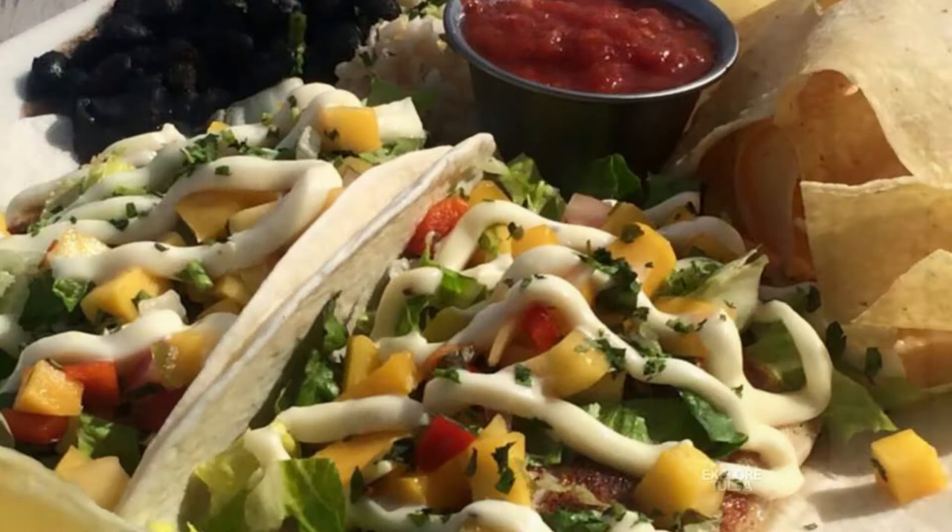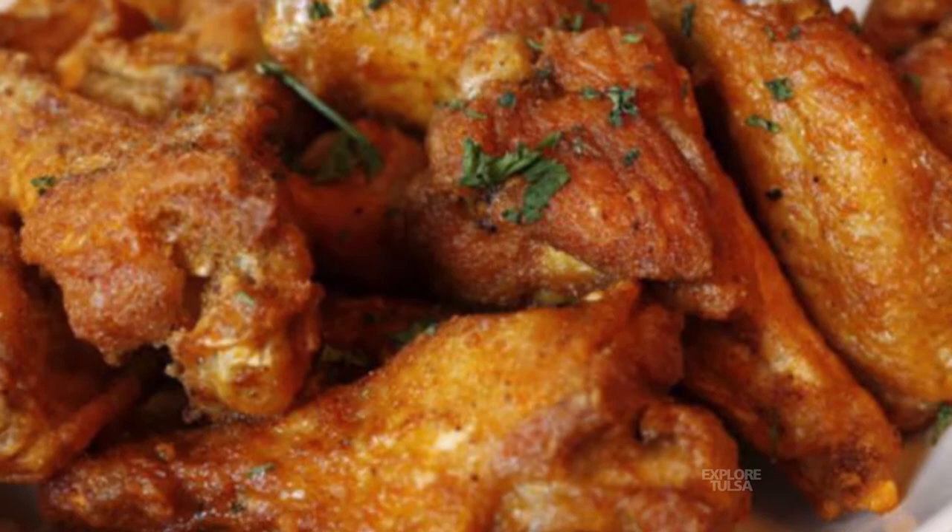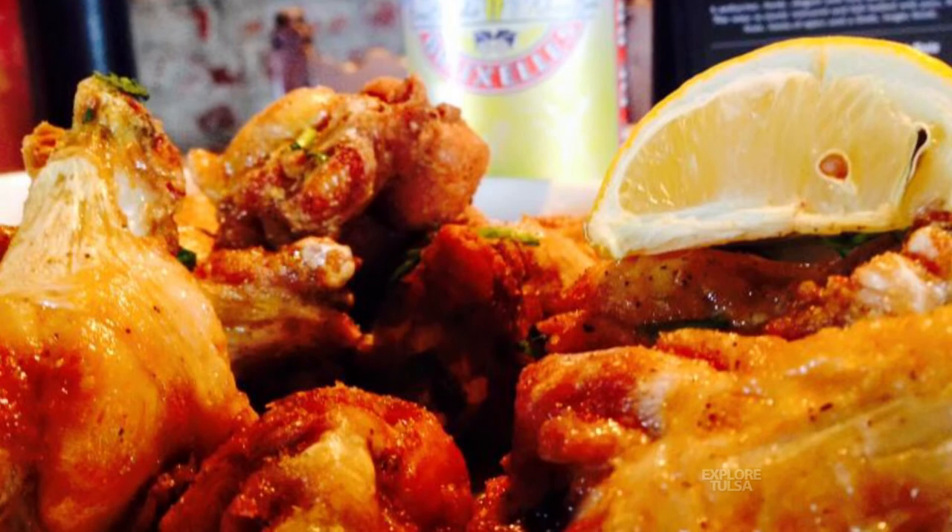Two items we could not have forecasted would be so popular are our wings and our fish tacos. We knew we wanted to do wings, but what we ended up doing is throwing some coconut oil in with the Rusty Dust — a semi-spicy, robust seasoning blend. We cooked those wings with the coconut oil and the dust, and it was a sweet, spicy, impactful flavor. Those wings have been incredibly popular.